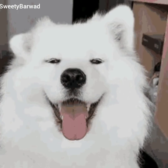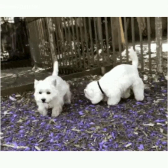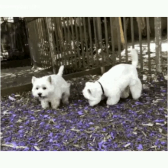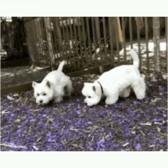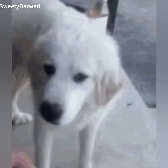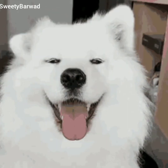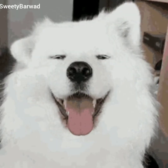Animals with poor vision depend heavily on the sense of smell to locate their food. Dogs have a powerful and excellent sense of smell and hearing. They use their sense organs to locate their prey and food. Because of their powerful sense of smell, they are also used by the police to detect criminals.